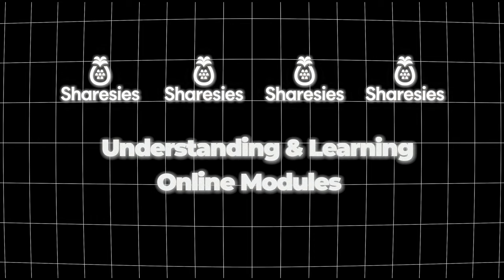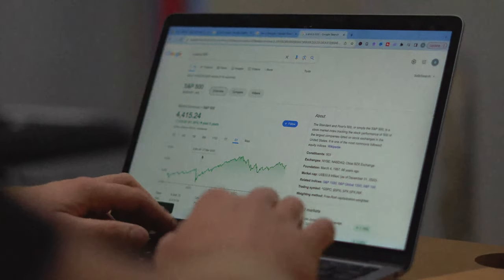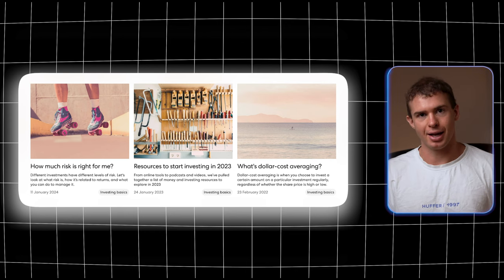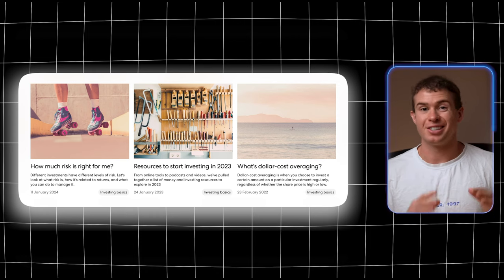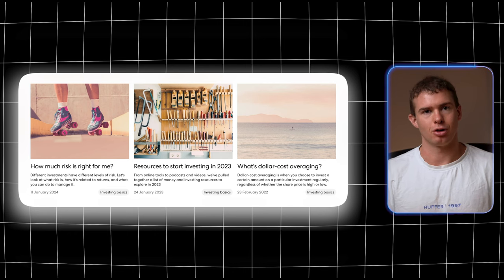The fourth strategy is that Sharesies offers online learning modules to teach you the basics of investing. When starting out, jargon like ETF, PE ratio, and dollar cost averaging can be confusing. Sharesies has beginner-friendly modules to explain these concepts, making it a great place to get up to speed when navigating what can seem like a complicated space.